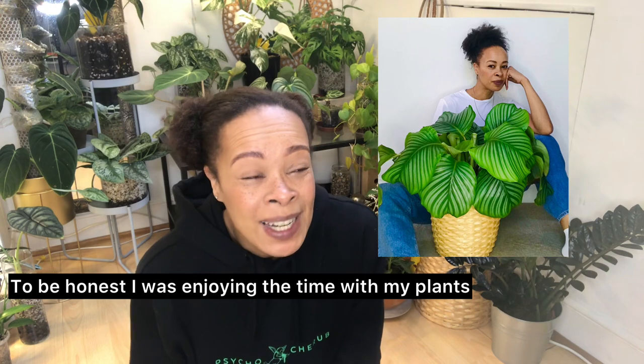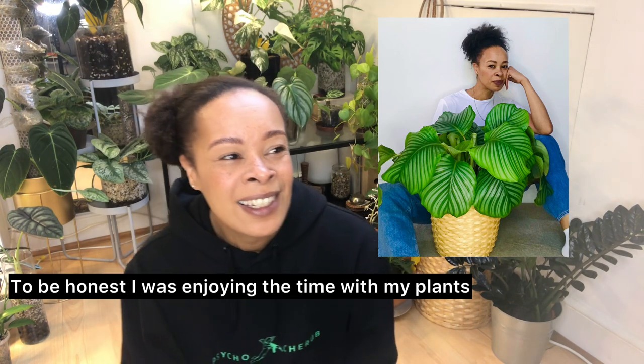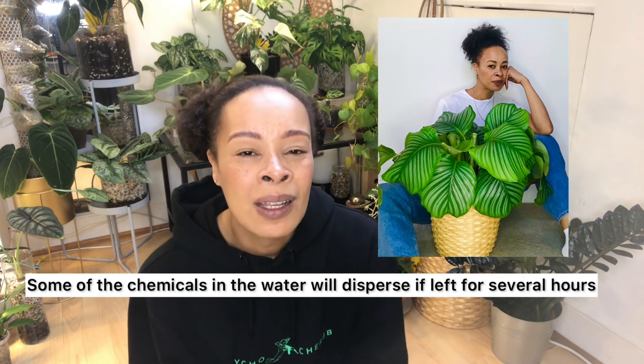Moving on, the third plant is this beautiful orbifolia — it's a calathea. She was my pride and joy. She got me through the pandemic and the lockdown. These five plants kept me company; I was here alone and they became my little friends. The orbifolia was so dramatic — she was the queen. She didn't like tap water straight out of the tap. Her water had to be left out overnight, and when I watered her you could literally hear the plant drinking. It was insane.